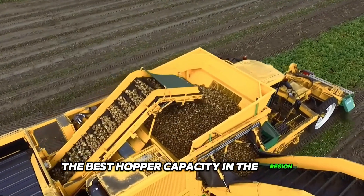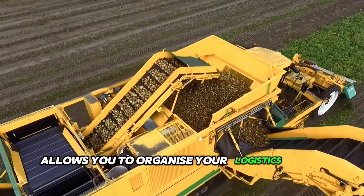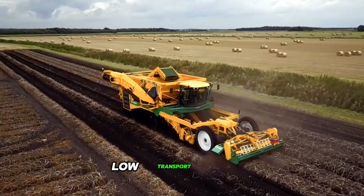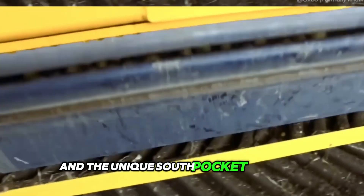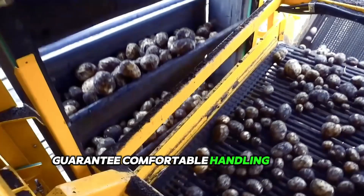The best hopper capacity in the region allows you to organize your logistics more efficiently. Low transport speeds combined with the lowest possible drop and the unique South pocket elevator guarantee comfortable handling of the potatoes.